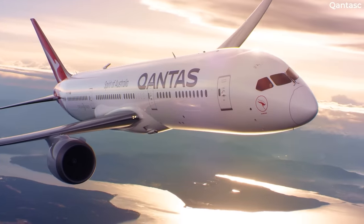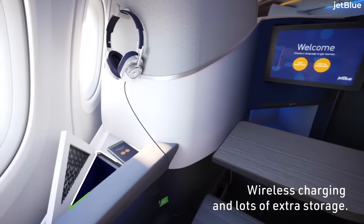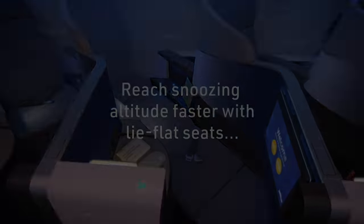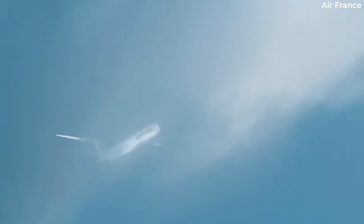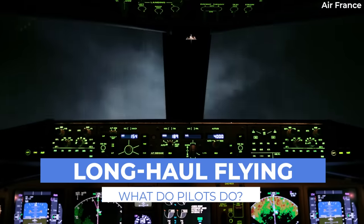For most passengers, long-haul flights are a matter of endurance, aided by a few drinks, in-flight entertainment, and trying to get some sleep between meal services. It's an entirely different matter for the people flying the plane, as there are still plenty of things to do even after take-off. Let's look at what's happening on the flight deck during these longer flights.